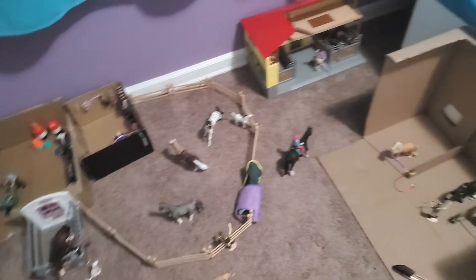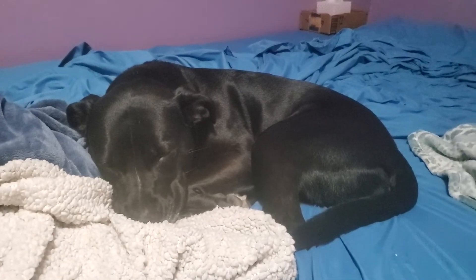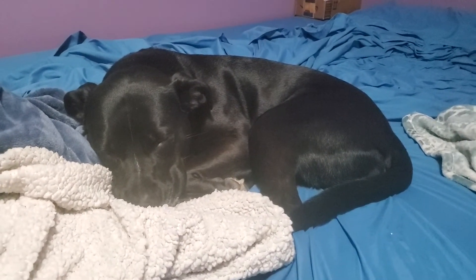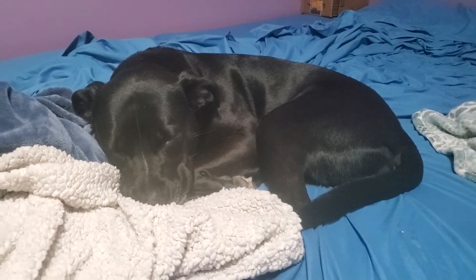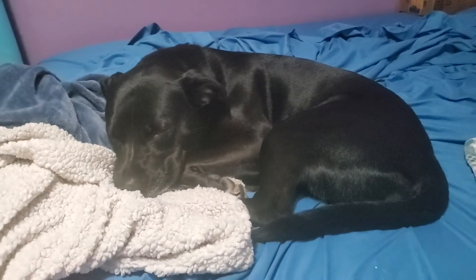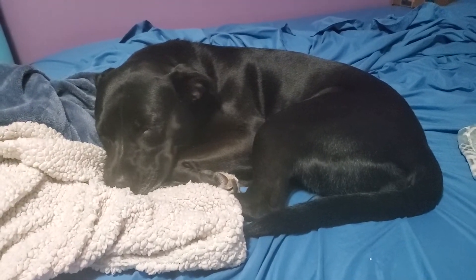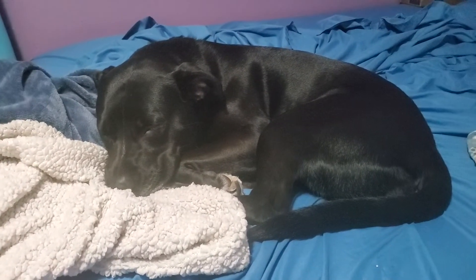Hey guys, Ivy here again — welcome back to my YouTube channel. Today I'm going to be doing a Schleich horse stable tour. This is from Snowflake Stables, and I have a whole series dedicated to this stable, so if you guys haven't already checked out those episodes, make sure to go do that.